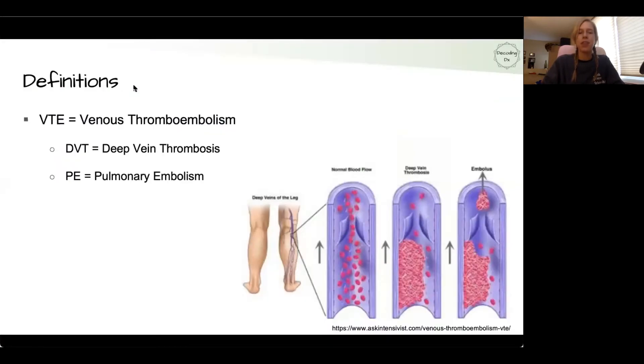To start off, a few definitions. VTE is the abbreviation for venous thromboembolism — basically a clot that forms somewhere in the venous system in the body. There are a few different types of VTEs, but the ones we most care about are DVT and PE. A DVT is a deep vein thrombosis, which is a clot that forms in the deeper veins of the body.